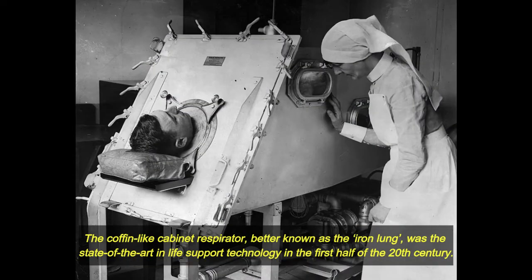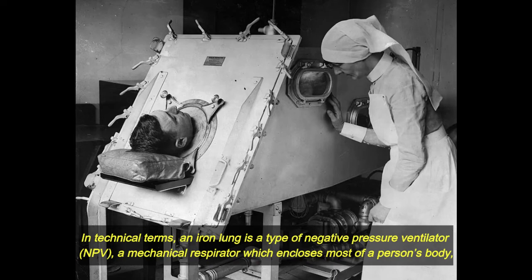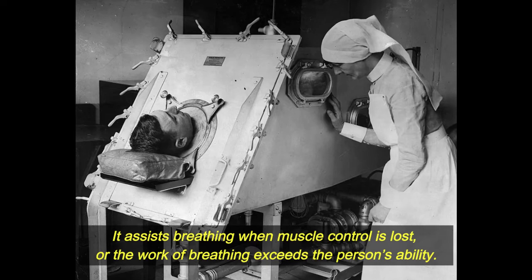The coffin-like cabinet respirator, better known as the iron lung, was the state-of-the-art in life support technology in the first half of the 20th century. The first iron lung was used at Boston Children's Hospital to save the life of an eight-year-old girl with polio in 1928. In technical terms, an iron lung is a type of negative pressure ventilator, a mechanical respirator which encloses most of a person's body and varies the air pressure in the enclosed space to stimulate breathing. It assists breathing when muscle control is lost or the work of breathing exceeds the person's ability.